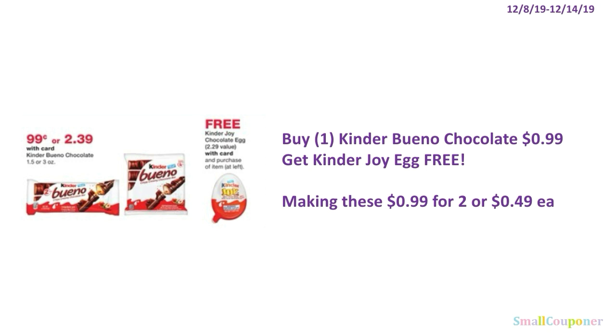For Kinder, you can get the $0.99 or $2.39 item and get one Kinder Joy Chocolate Egg for free. You'll buy one of the ones that cost $0.99 and get a Kinder Joy Egg for free, making these $0.99 for two, or $0.49 each.